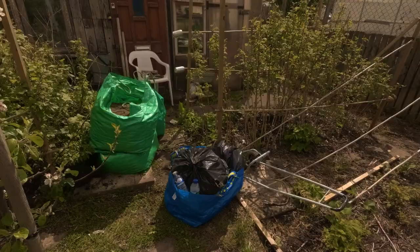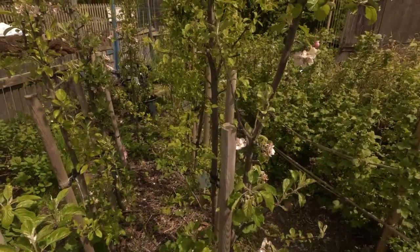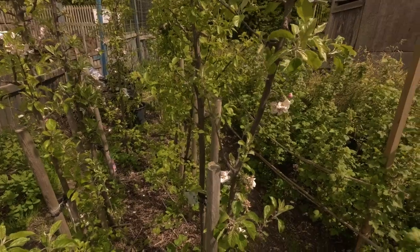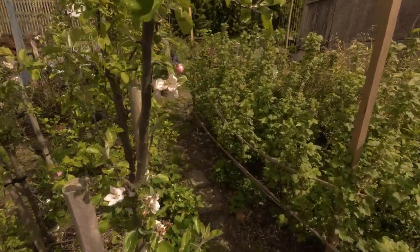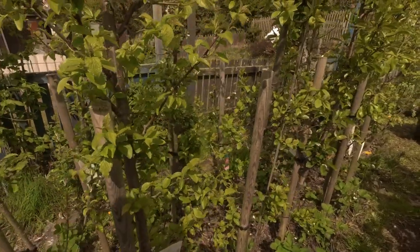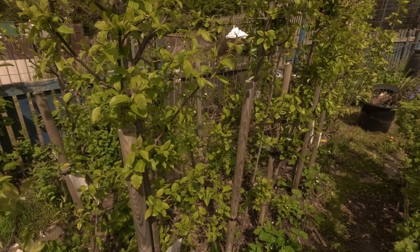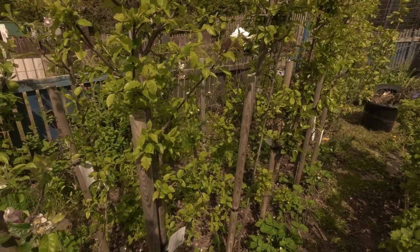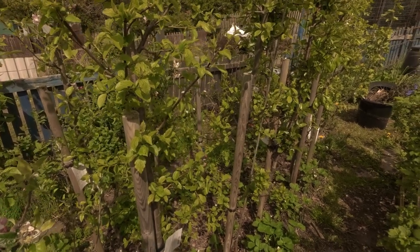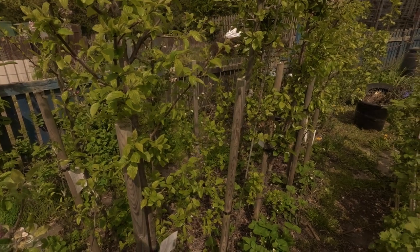Over here is an Elstar — again looking quite nice, with blossom on it. Then we have Victoria Plum and I think Czar Plum — no blossom on either of them. Still trying to figure out how to encourage blossom on them, but I want to keep them as cordons, so it's a bit tricky with plums, but we'll see how that goes.